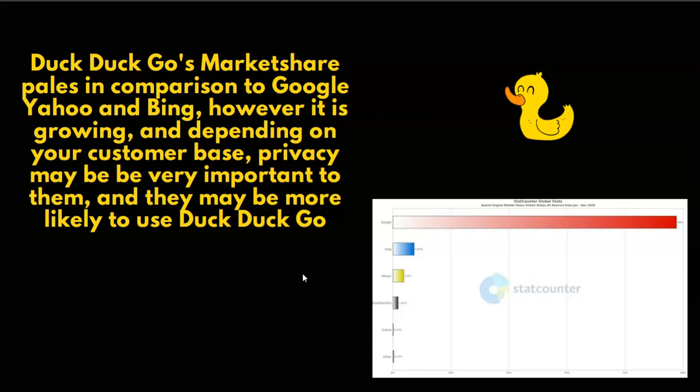DuckDuckGo's market share pales in comparison to Google, Yahoo, and Bing. However, it is growing. Depending on your customer base, privacy may be very important to them and they may be more likely to use DuckDuckGo. You can see DuckDuckGo has a very small percentage of the user base when it comes to search engines.